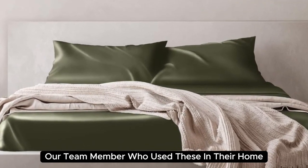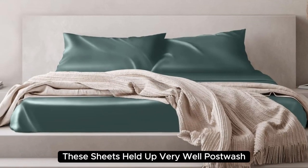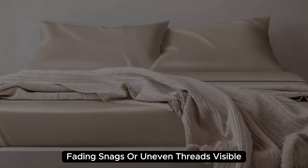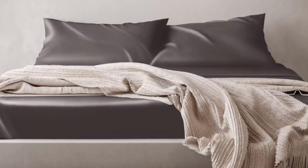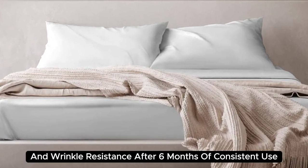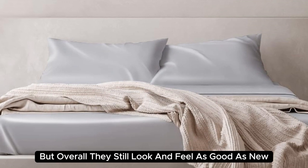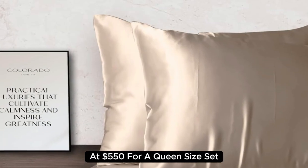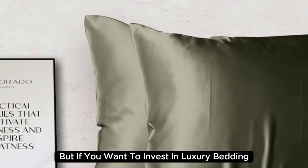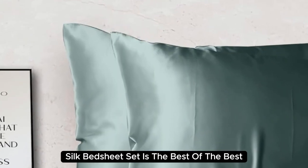One team member even reported feeling more rested and refreshed after using these sheets. They held up very well post-wash, with no discoloration, fading, snags, or uneven threads visible. We also appreciate their low-maintenance care instructions and wrinkle resistance. After six months of consistent use, we noticed some very minor loose threads, but overall they still look and feel as good as new. At $550 for a queen-size set, they're the most expensive pick on our list — but if you want to invest in luxury bedding, the Colorado Home Mulberry Silk Bed Sheet Set is the best of the best.